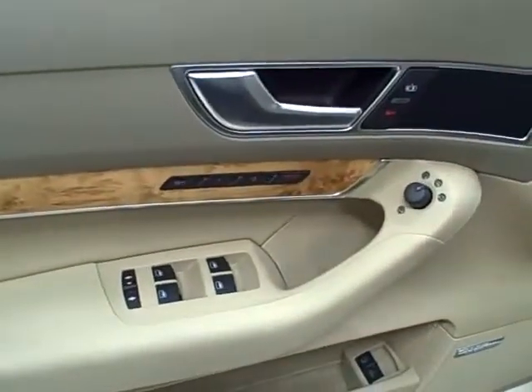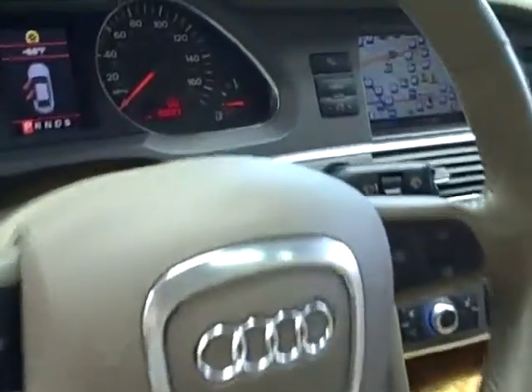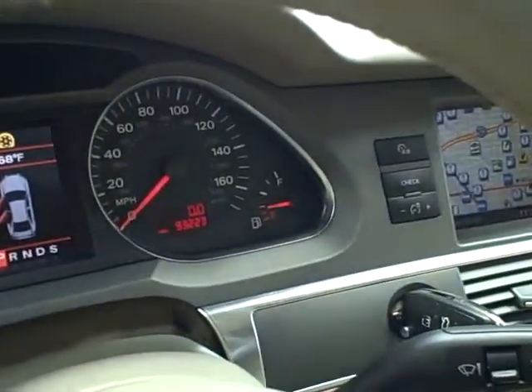This Audi features all power options, memory settings, steering wheel mounted controls, and only 93,000 original miles.